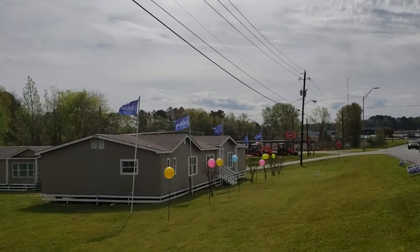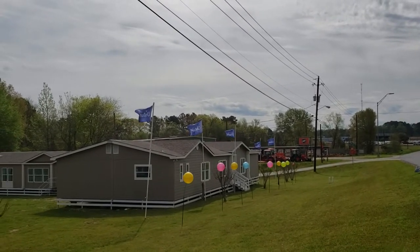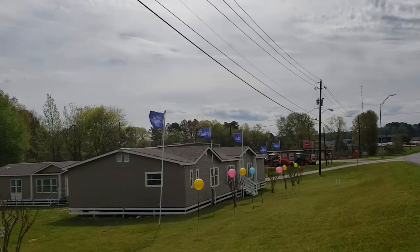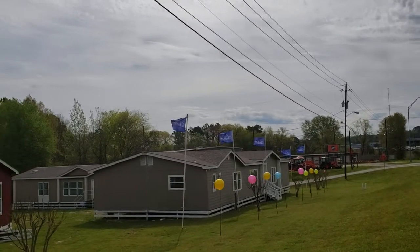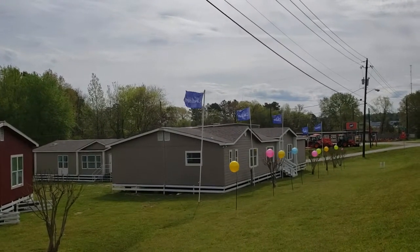Good morning from Lufkin, Texas. We are showcasing the 486 model today. It's one of our two largest homes with 2,624 square feet. This is really one of our flagship homes.